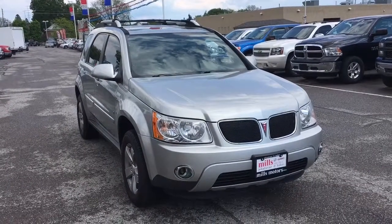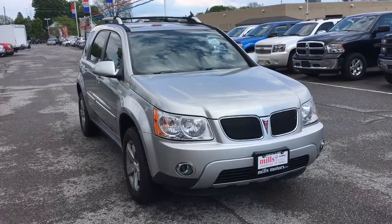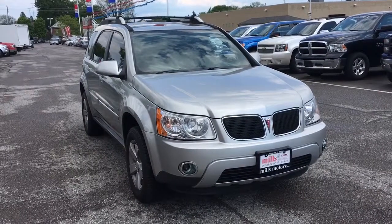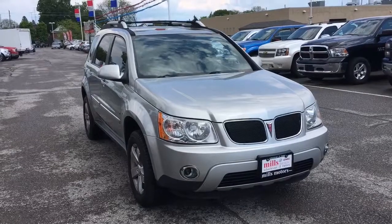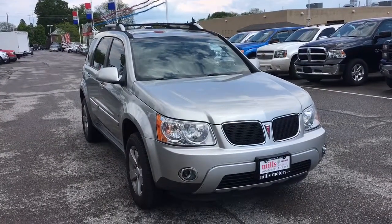Welcome to Mills Motors Buick GMC, located at 240 Bond Street East in Oshawa. Today I have a 2007 Pontiac Torrent which is in absolutely beautiful condition. I'm going to be doing a walk around of the vehicle for you today and showing some of its features.